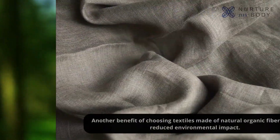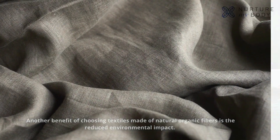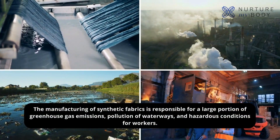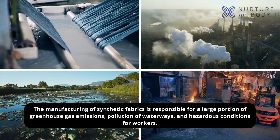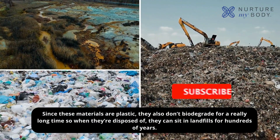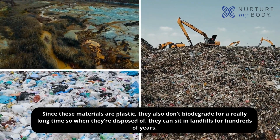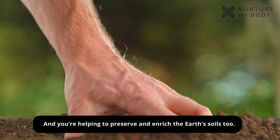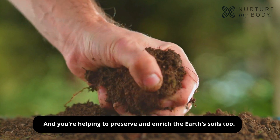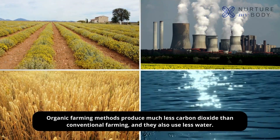Another benefit of choosing textiles made of natural organic fibers is the reduced environmental impact. The manufacturing of synthetic fabrics is responsible for a large portion of greenhouse gas emissions, pollution of waterways, and hazardous conditions for workers. Since these materials are plastic, they don't biodegrade for a long time — when disposed of, they can sit in landfills for hundreds of years. When you buy organic textiles, you're helping to reduce water and air pollution caused by chemical pesticides, and helping to preserve and enrich the Earth's soils. Organic farming methods produce much less carbon dioxide than conventional farming, and they also use less water.